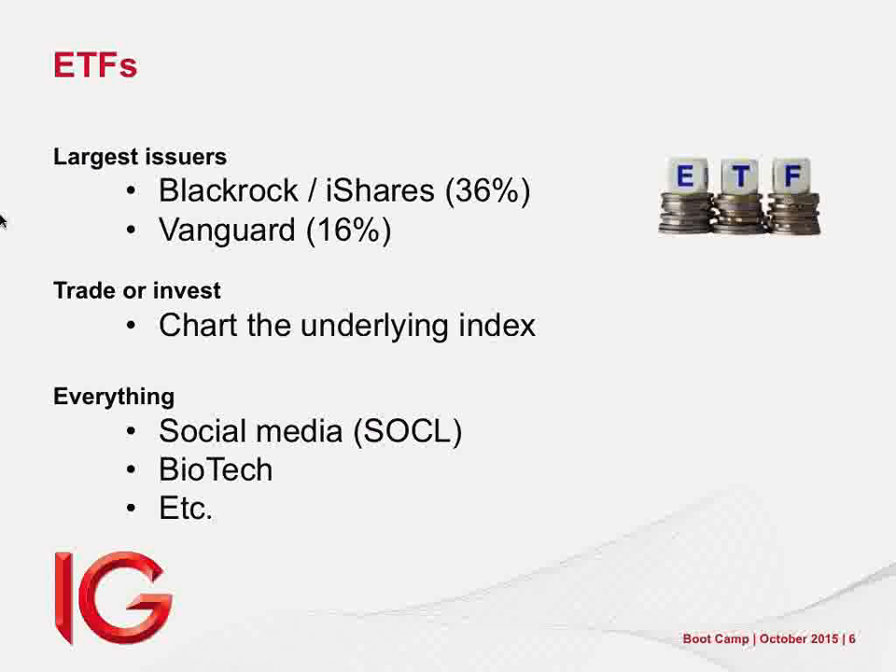Let me come to some practicals. I want to kick off with exchange-traded funds — ETFs. An exchange-traded fund is pretty much like a unit trust: it is a basket of shares. The difference is a unit trust has people trying to buy the best shares to give you great profit, but after costs only 15% of them manage to beat the market.